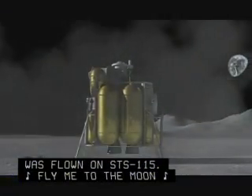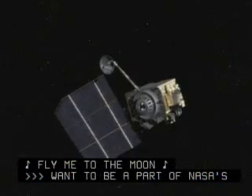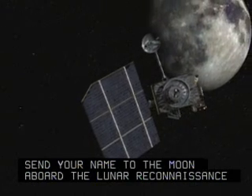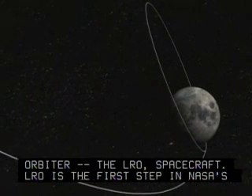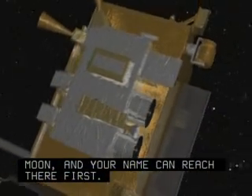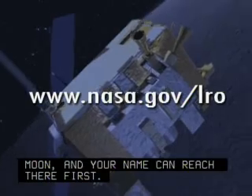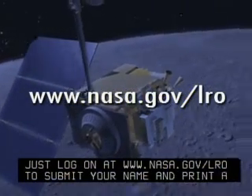Want to be part of NASA's next lunar expedition? You'll soon have the chance to send your name to the moon aboard the Lunar Reconnaissance Orbiter, the LRO spacecraft. LRO is the first step in NASA's plans to return humans to the moon, and your name can reach there first. Just log on at www.nasa.gov/LRO to submit your name and print a certificate as a keepsake.